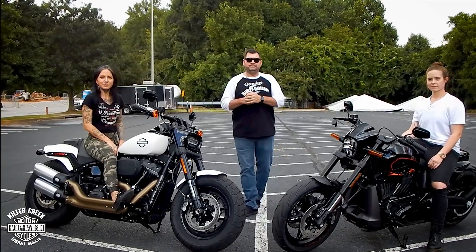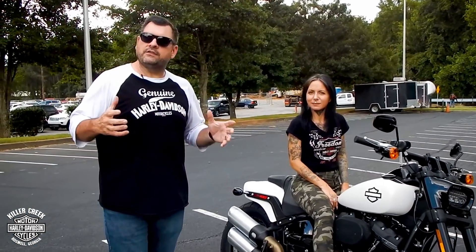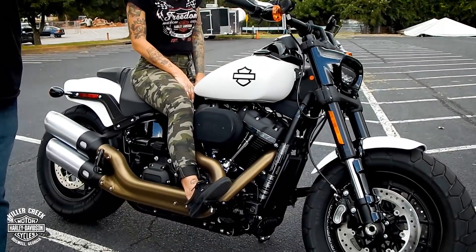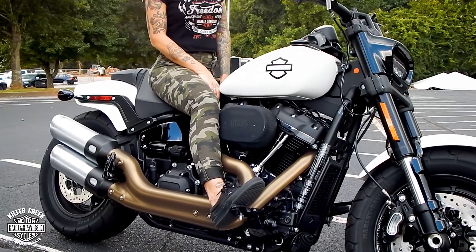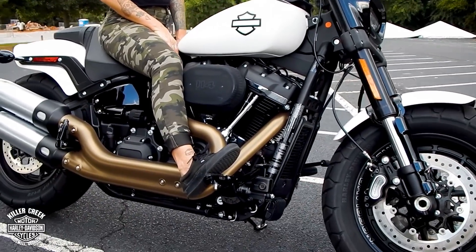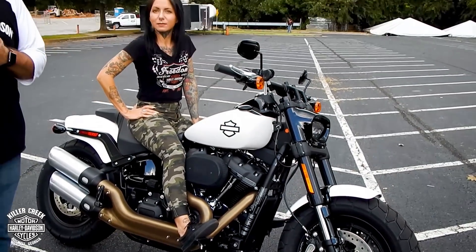Let's get started with the Fat Bob. The Fat Bob was introduced in 2018 as a Softail flagship model — kind of your performance cruiser. It came with a far more compact chassis and frame assembly, and the bike features a steeper rake, making it very nimble and agile. It's at home on mountain roads or anyplace else where you want to get down and really ride aggressively.